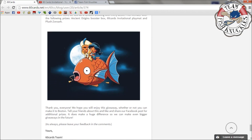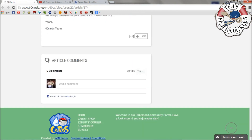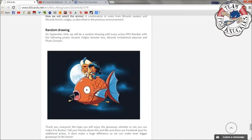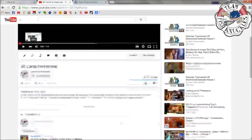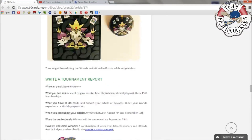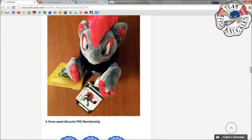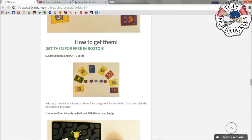So those are all the giveaways — there are so many of them. If I misunderstood something or messed anything up, go to the 60 Cards blog linked below and comment there with any questions. Martin is running this so I'm just passing it on. The two things I'm doing: on the 60 Cards Invitational video, make your predictions and I'll pick around three winners.